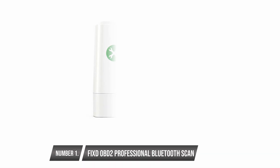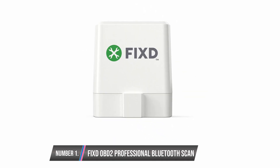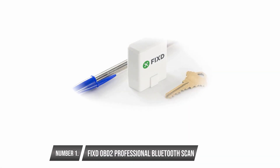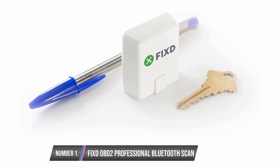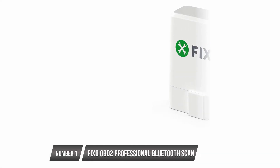Fix D OBD2 Professional Bluetooth Scan Tool. This OBD2 scanner keeps you abreast of the status of your vehicle. You can clear manufacturer error codes and use it to check the engine light. Even though the tool does not repair vehicles, you will get first-hand information on your car before it breaks down. The codes are easy to read using the ECU standard. It comes with the Fix D sensor and provides you with an estimate of repair costs, so you don't get swindled.